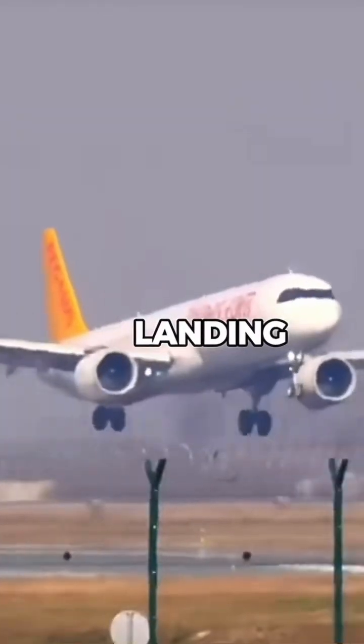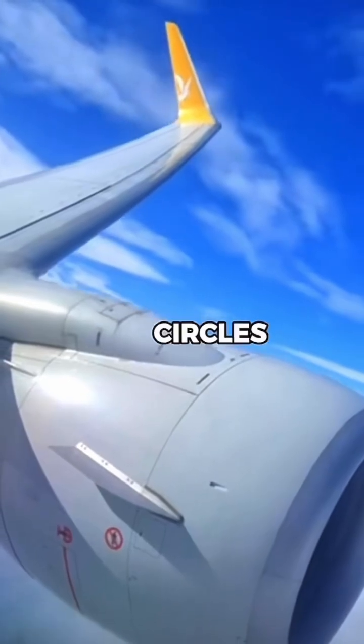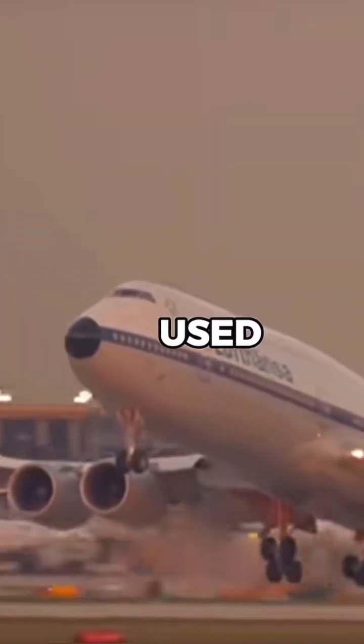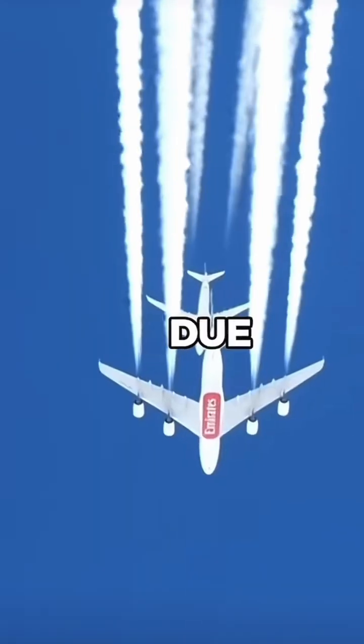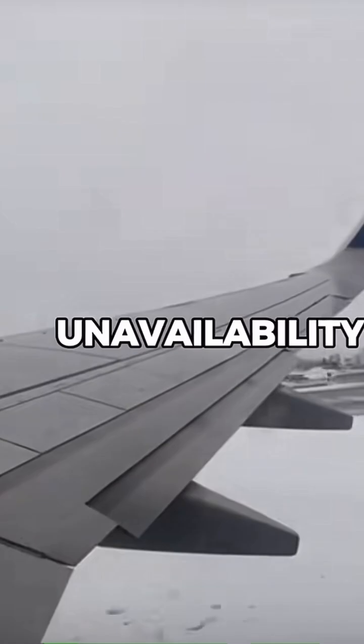Why do planes circle airports before landing? If you've ever looked out the window and seen your plane flying in circles before landing, you've witnessed something called a holding pattern. These are used when aircraft can't immediately land due to air traffic congestion, poor weather, or runway unavailability.